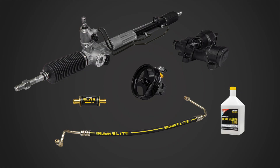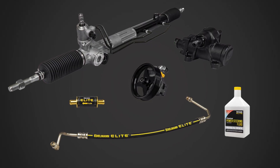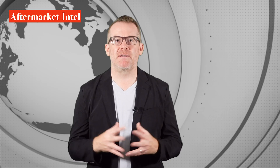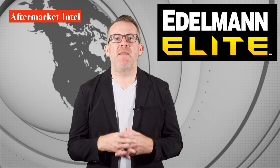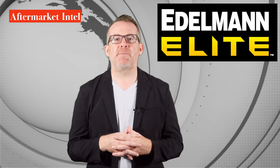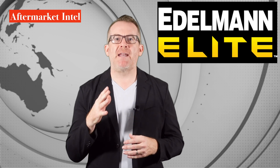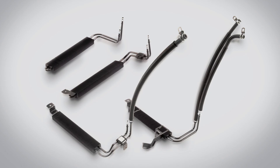Edelman is already a leader in the power steering category with unmatched dedication to power steering hoses, rack and pinion assemblies, pumps, gearboxes, filters, and fluids. Now with the introduction of the Edelman Elite power steering coolers, the company is poised to become the leading supplier of OE style power steering coolers to aftermarket and OE service parts customers.